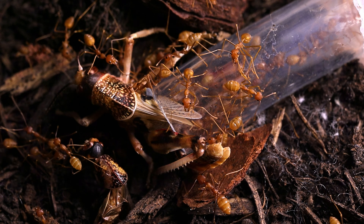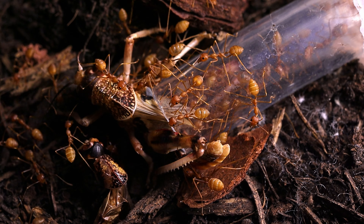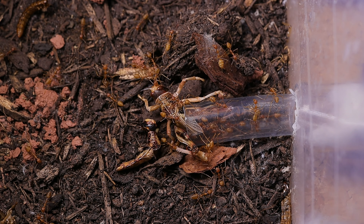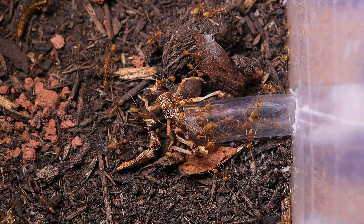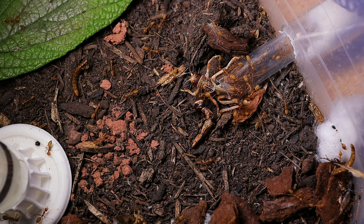Vivreants are very intelligent, or at least they give the impression of being so. They remain calm in any situation and seem to know what to do. They can also see me quite well from about half a meter away, and it's truly unusual when ants observe you.